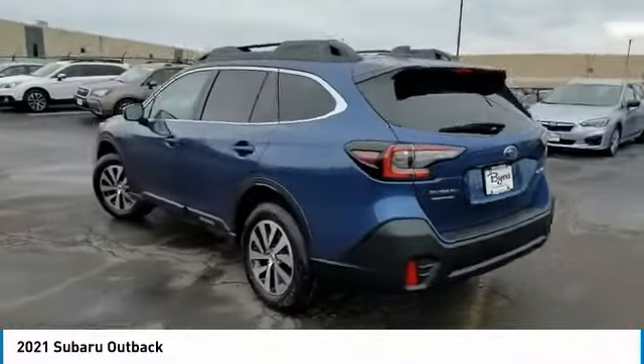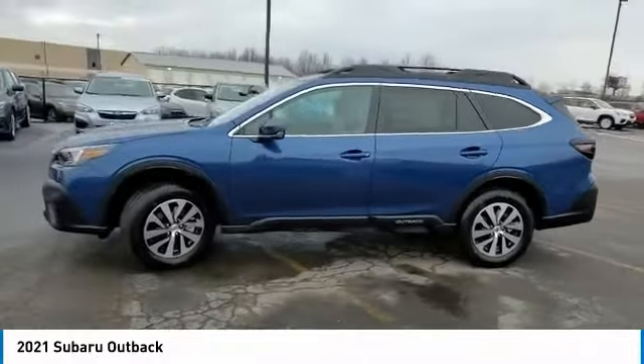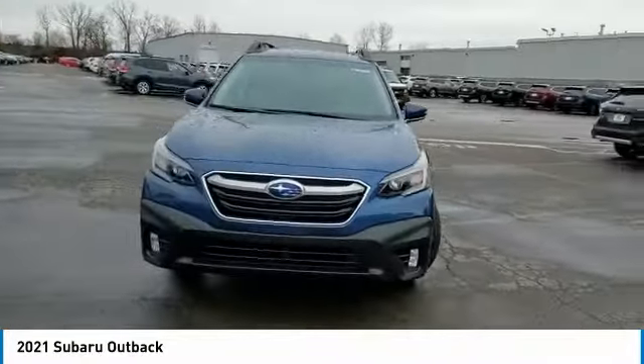This vehicle has less than 100 miles. Here are some of this vehicle's great options: heated mirrors, all-wheel drive, aluminum wheels, rear spoiler, brake assist, daytime running lights, privacy glass.